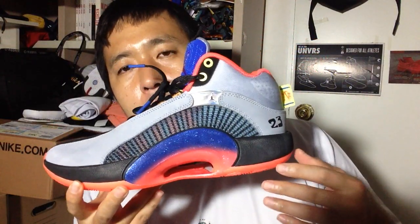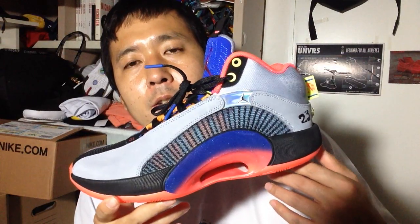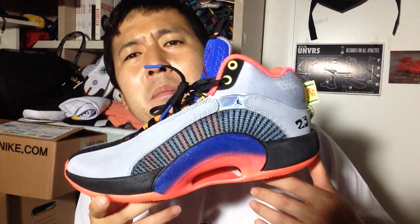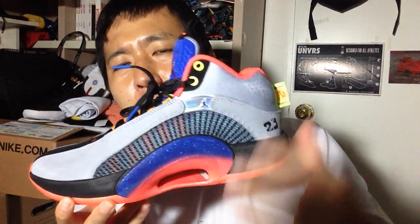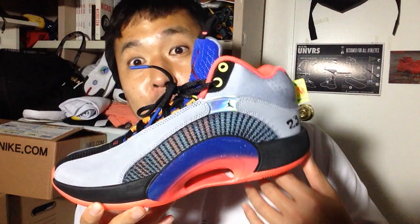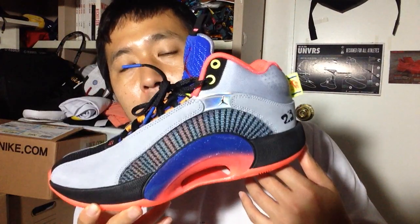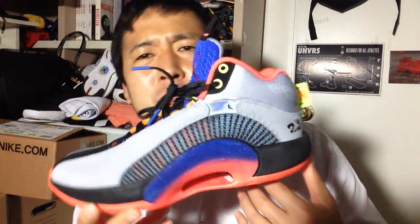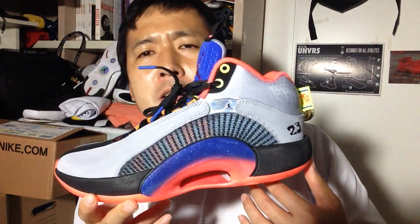Well, first of all, it looked like poop at first. Everyone was complaining about how lazy the design looked. Is this Jumpman, Rising Sun, or whatever it is? And then when they heard it's actually the main flagship Jordan number, Jordan 35, people were kind of shocked about how cheap or kiddie the design looked.